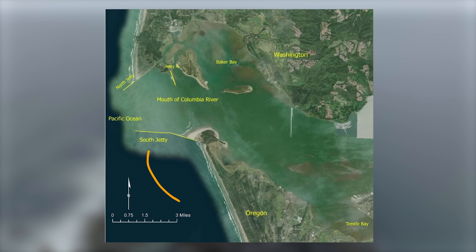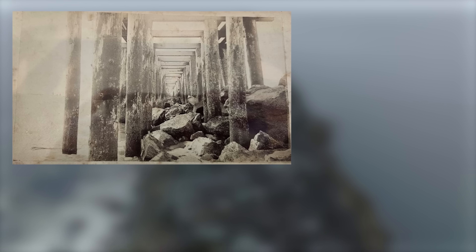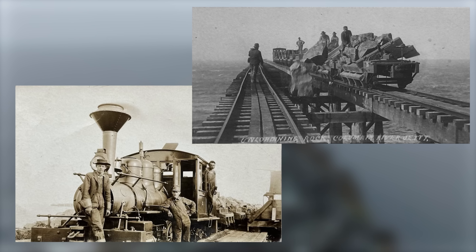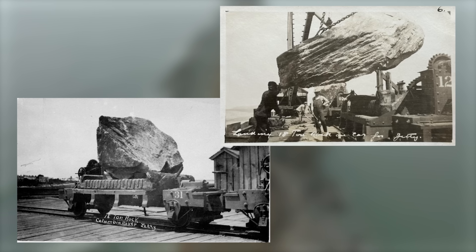To build the 4.5-mile structure into the water, crews drove timber piles into the seafloor with a rail system across. Steam locomotives and dump cars would then move the stones from nearby quarries to their final resting place, mostly underwater.